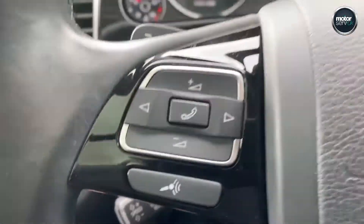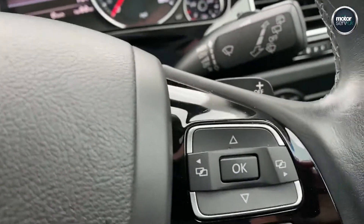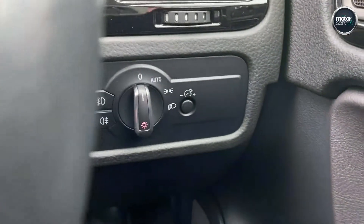Cruise control, multifunction steering wheel, paddle shifters for the auto box. Auto lights and auto wipers as well.